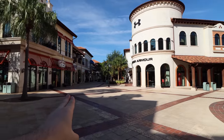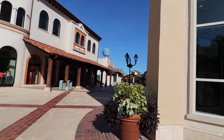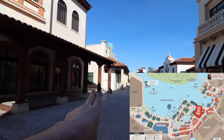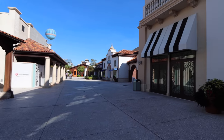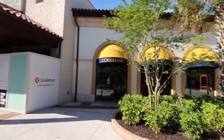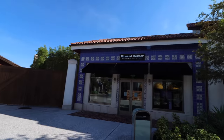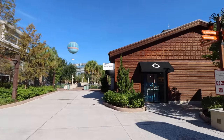Next up you've got Ron Jon Surf Shop and Under Armour. Turning this way, Uniqlo is this entire store to our right. Lululemon is coming soon right over there. There are restrooms in this direction, next to Nahooku, near where Lululemon will be. I believe it's called the Aerobar — and then Frontera Cocina right over there.